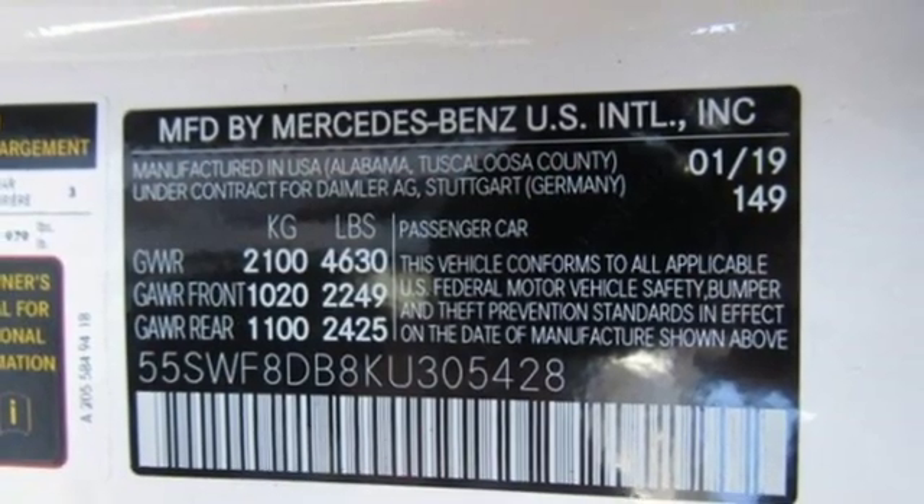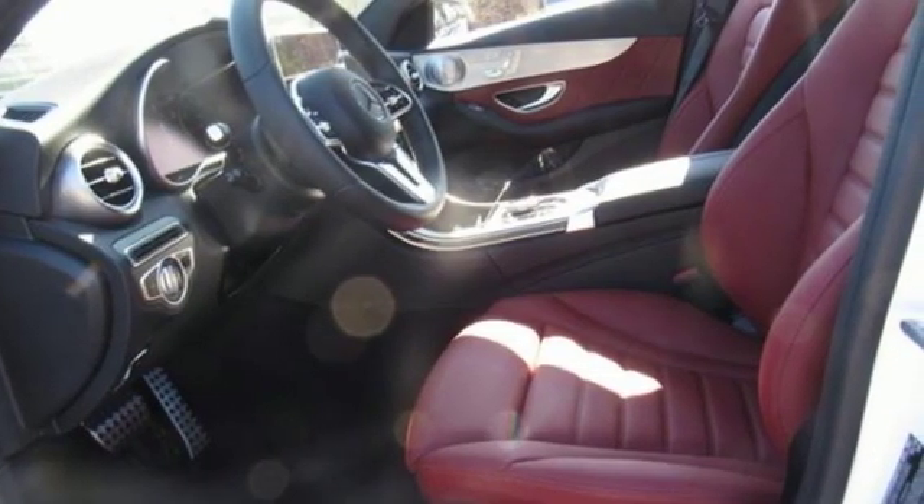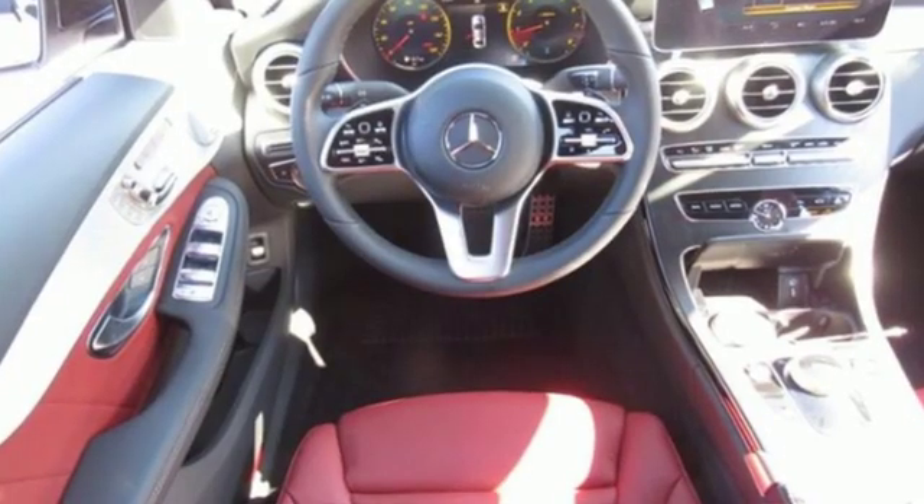Voice activation, power tilting steering column, rear wheel drive, auto dimming rearview mirror, and automatic transmission.